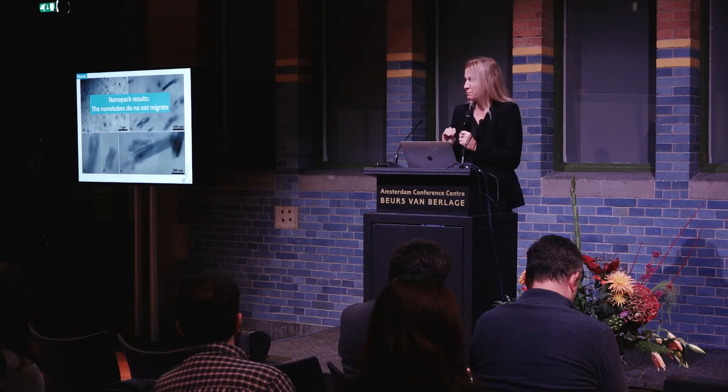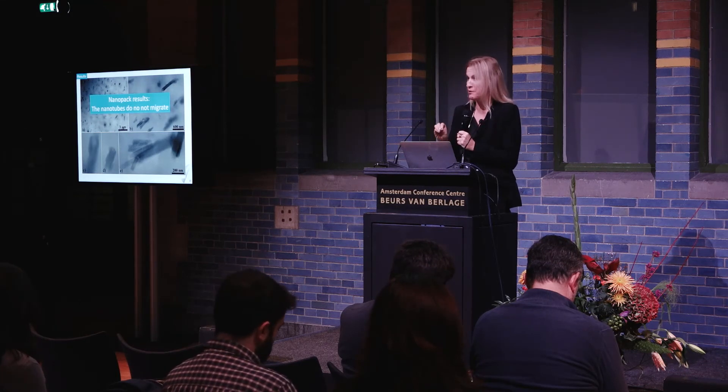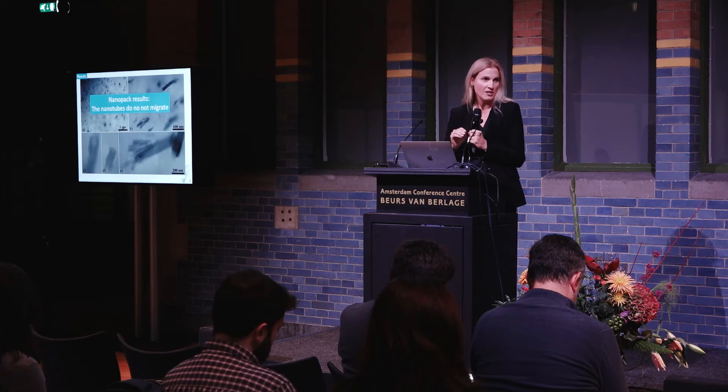Most importantly, the nanotubes do not migrate out of the packaging. We spent the last two and a half years proving this using state-of-the-art techniques developed specifically for this project. They stay put in the packaging and do not migrate, so we can relax a little in terms of toxicity issues.